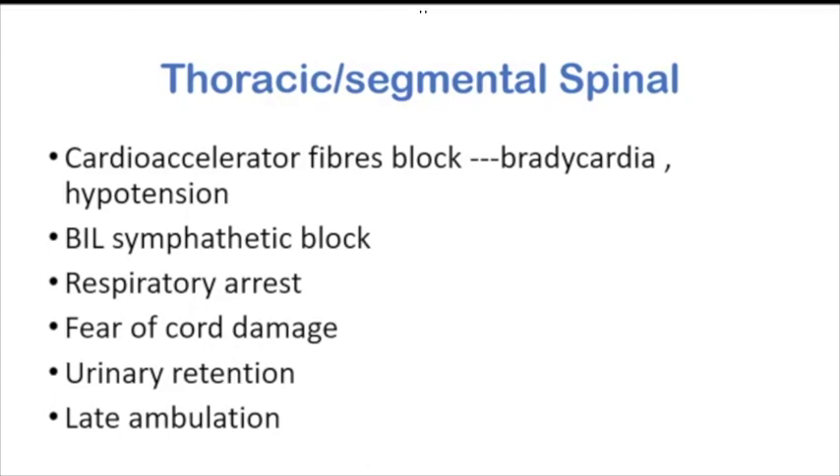Thoracic or segmental spinal has been very well explained by pioneers like Dr. Paliwal, and Dr. Vagela even presented a case last week. Though the block is intense, there can be cardio-accelerator fiber blockade leading to bradycardia and hypotension. Bilateral sympathetic blockade is present. Respiratory arrest due to bilateral respiratory muscle paralysis — especially in ASA grade 3 and 4 — can lead to sudden collapse. Inherent fear of cord damage, urinary retention, and late ambulation are also concerns.